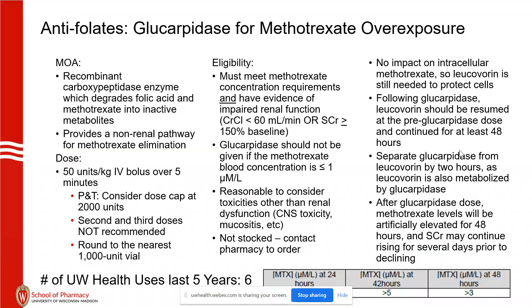Don't expect to remember all of this, but there's no impact on intracellular methotrexate, so we still need leucovorin to get into the cell to work. We hold leucovorin for a while because glucarpidase can chew up leucovorin as well, and we start it two hours after. The levels of methotrexate will be artificially high for at least 48 hours — we've seen up to 72 hours — because HPLC testing picks up interference from the breakdown products of glucarpidase, so it looks artificially elevated.